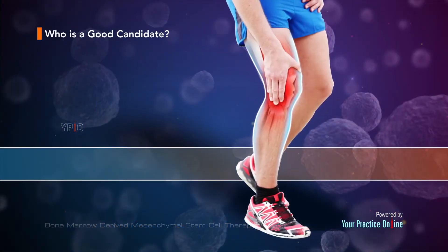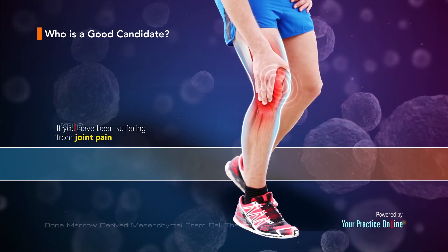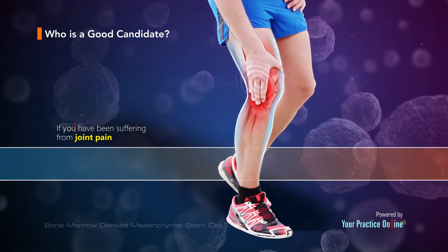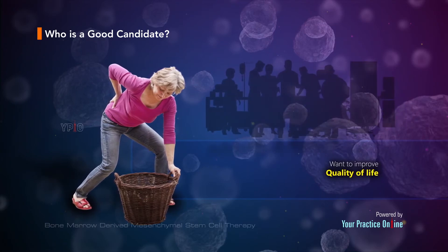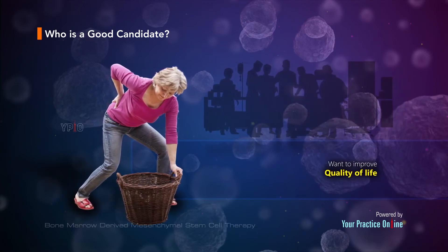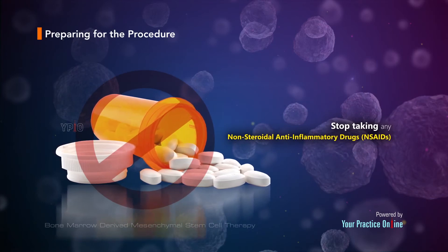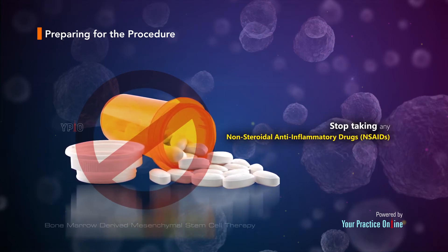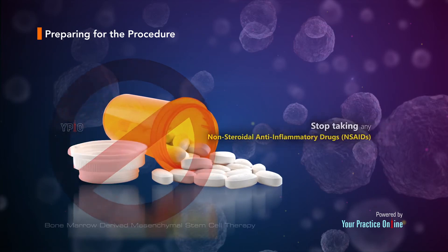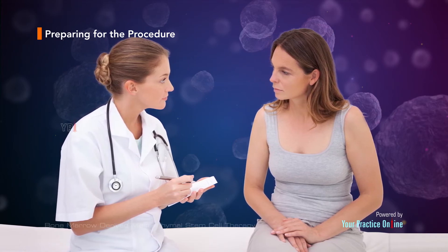You may be a good candidate for stem cell therapy if you have been suffering from joint pain and want to improve your quality of life while avoiding complications related to invasive surgical procedures. It is important that you stop taking any non-steroidal anti-inflammatory drugs at least two weeks before your procedure. Preparing for a stem cell procedure is relatively easy, and your doctor will give you specific instructions depending on your condition.